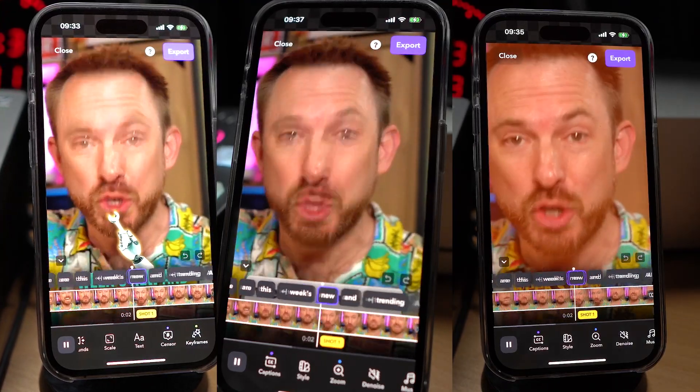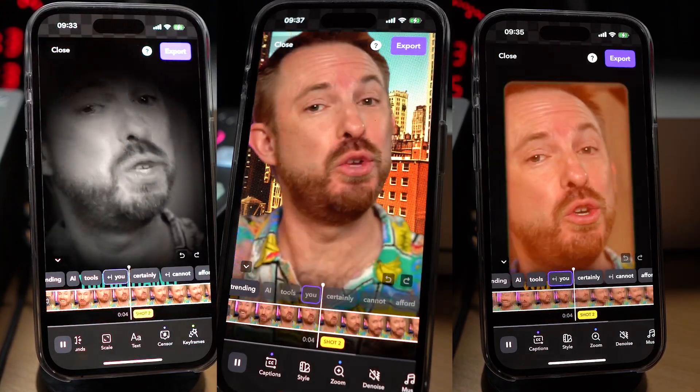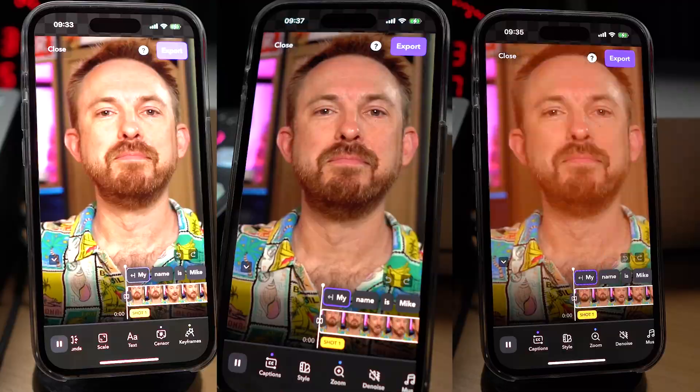My name is Mike and here are this week's new and trending AI tools you certainly cannot afford to miss. If you want to see how I did those really cool video effects, stick around — it's one of the tools I'm going to feature in the video.